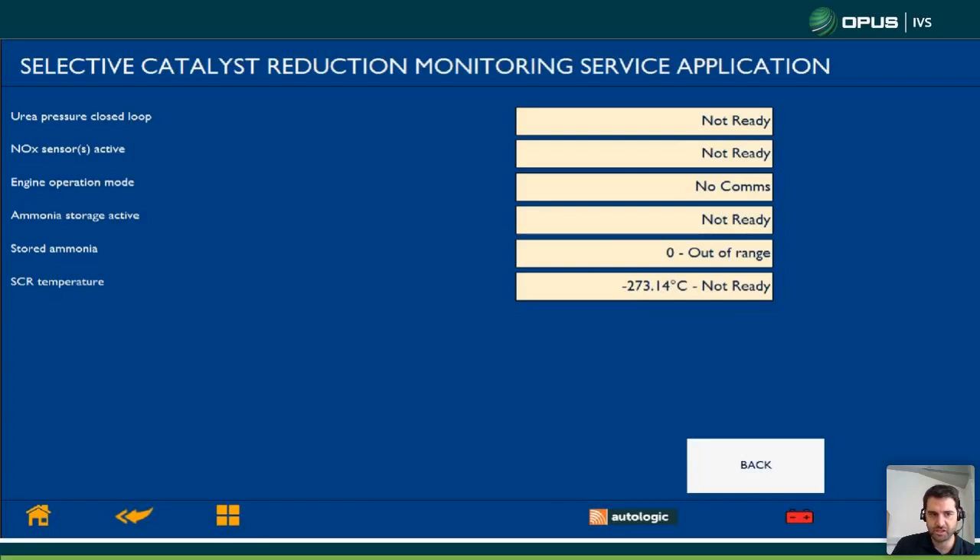The system prioritizes a DPF regeneration. So if we are getting an issue with our DPF or the SCR system temperature, we need to wait for the DPF to finish its regen.